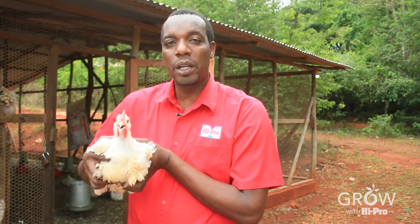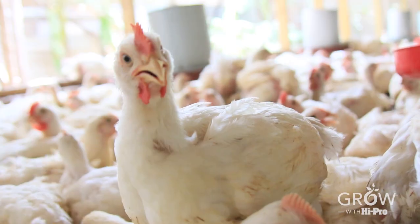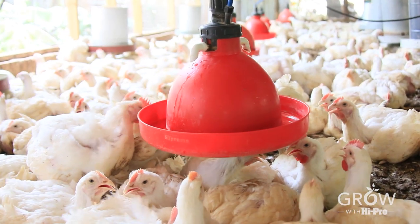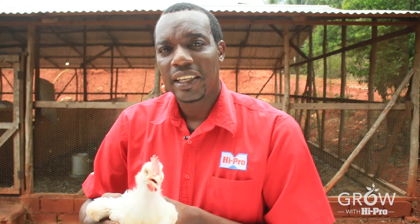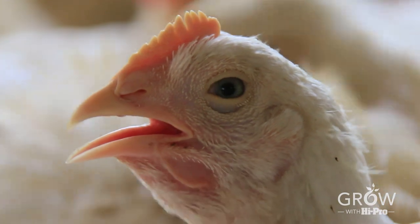Finishing your Hypro broiler bird. In the final week of the bird's growth, there are a few important things that you need to remember. Spacing is critical for your broiler bird. Each broiler bird requires one square foot of space. If this is not adhered to, it results in overcrowding and increased mortality due to heat stress.